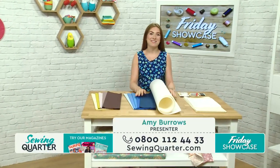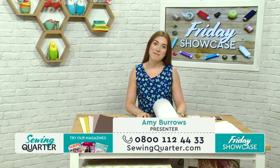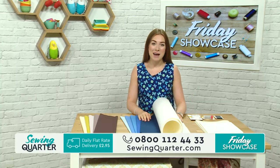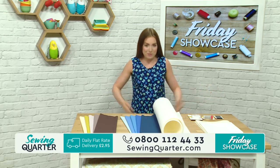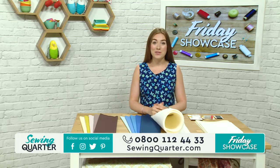Hello, good morning. We've made it to Friday. Lovely to have you here with us this morning at Sewing Quarter. My name's Amy Burrows and I'm with you for the next four hours. I'm joined by the lovely Amanda Wyatt this morning. We've got some fantastic projects lined up to show you, including this blouse, which I'm wearing today. So we're doing that at 10 o'clock - keep your eyes peeled for that one.